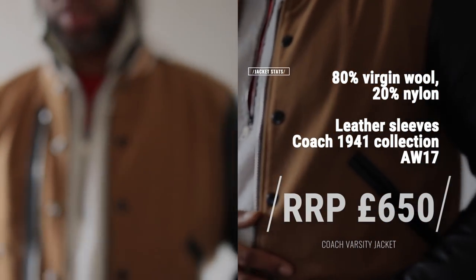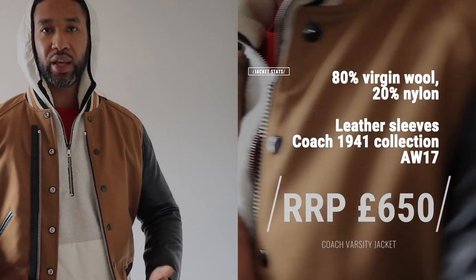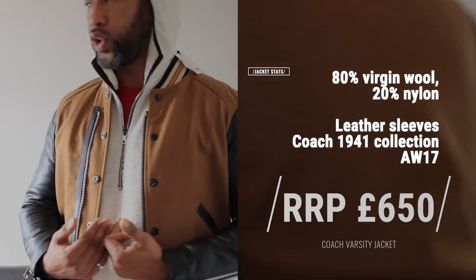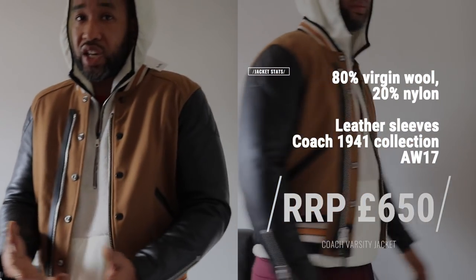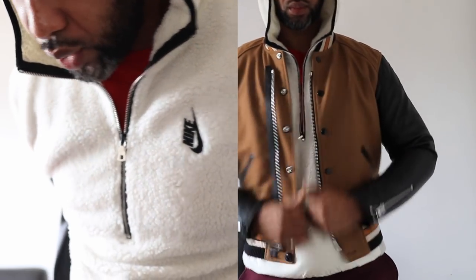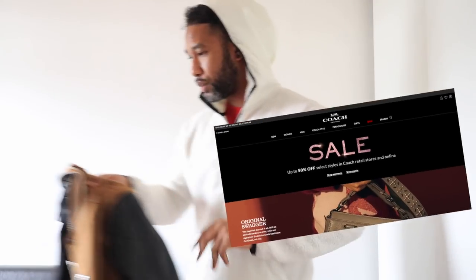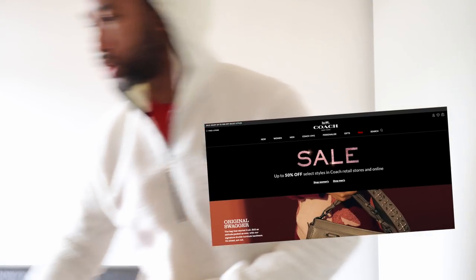Coach zips as you can see right there. I managed to source this jacket — the only problem is it's too small for me. It's a 48, which is coming in as a small, so I'm really stretched to get inside it. I can't remember the retail exactly but I think it was around £700. It did go down in the sale — if you check out Coach at the moment they're doing a pretty crazy sale.